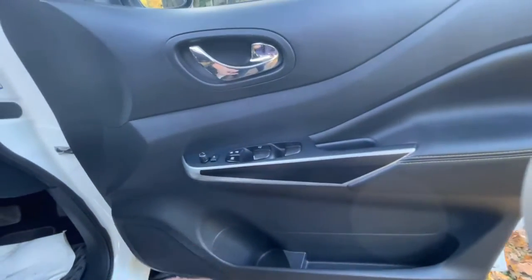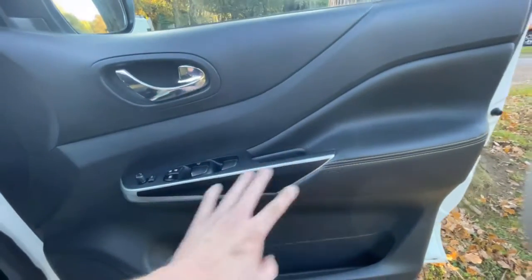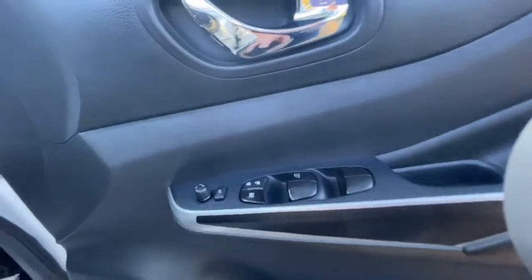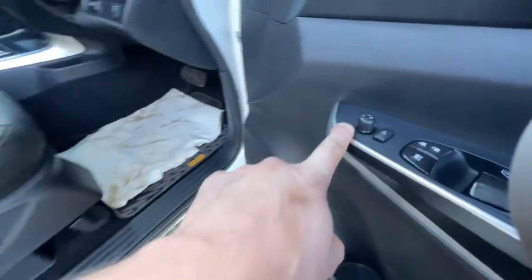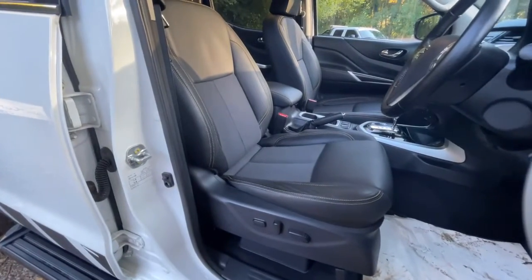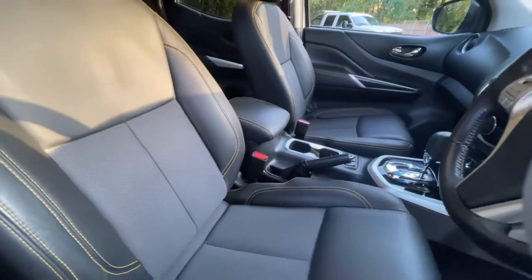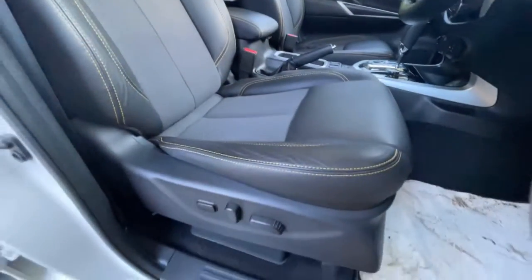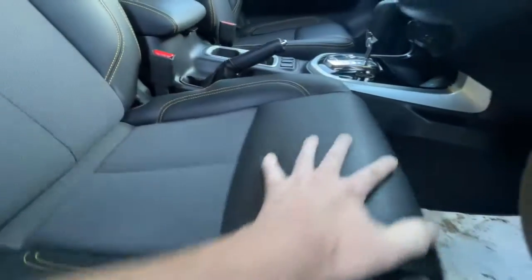Driver's door card is in fantastic condition. It just shows the lengths the previous owner took to ensure it's protected — they've put a sticker on there, because that's one of those weak points where your knee rubs on it for a period of time and the paint rubs off. They've put a protective film on it. On the armrest you've got electric windows times four, window lock, door lock, electric folding mirrors, and electric mirror control. I can't emphasise how clean it is inside — the seats look like new. Driver's seat is fully electric, bolsters feel like new, all the material is superb.